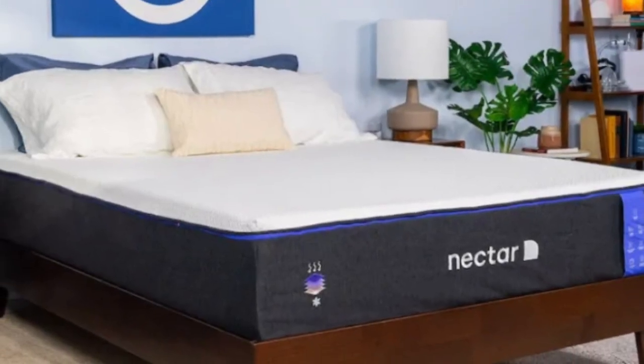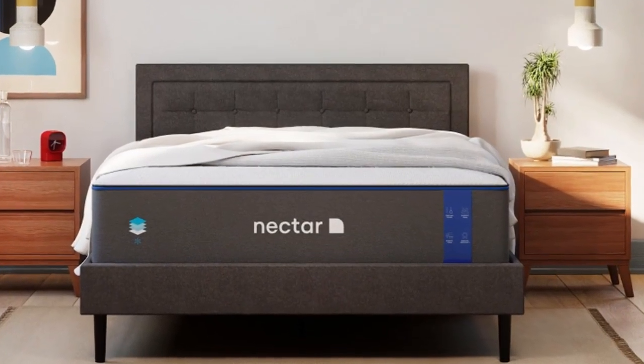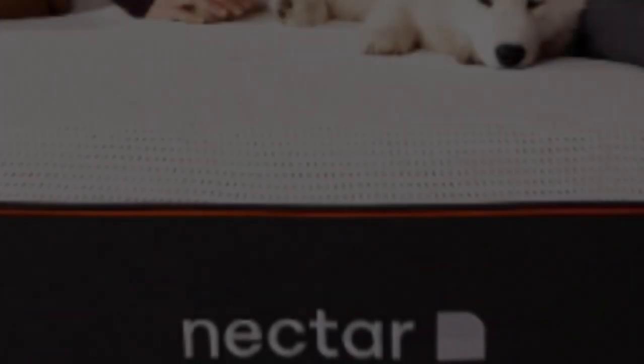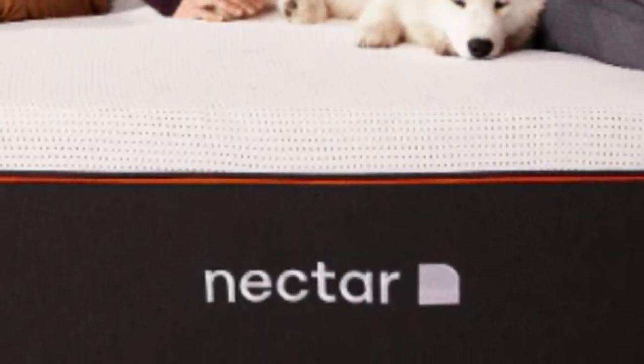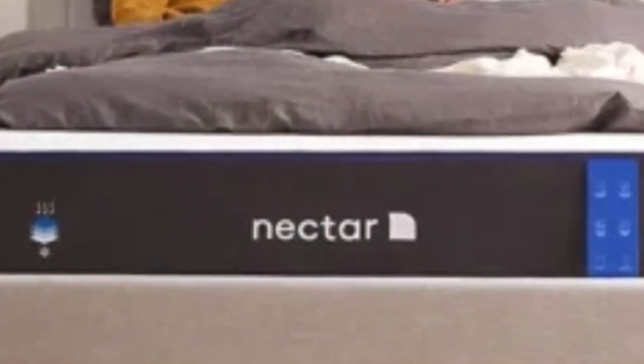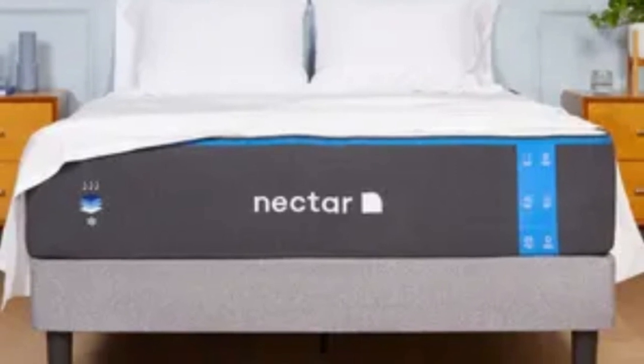The gel in the top layer works with the breathable tensile cover to fight heat buildup. The bottom support polyfoam is considerably denser than most other foam beds, providing a dependable base. The Nectar's medium-firm (6) feel makes it a good fit for rentals, accommodating sleepers in many positions. It comes with a 365-night sleep trial and a lifetime warranty.